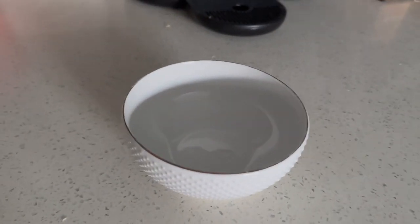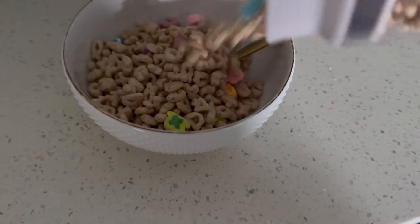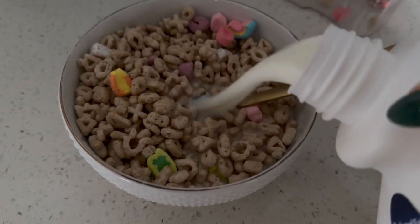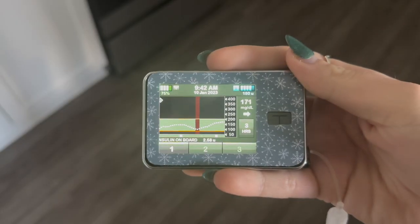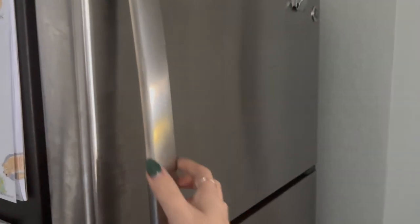I typically pre-bolus 15 minutes before I eat my cereal so it doesn't spike my blood sugar too much. Every day I do not have Lucky Charms — sometimes I'll go with Special K or Cheerios, it just depends — but that day I was craving something sweet so I went with Lucky Charms.